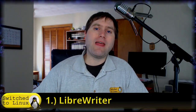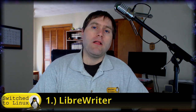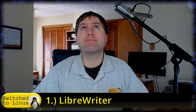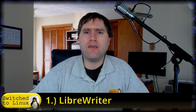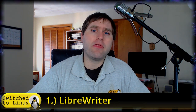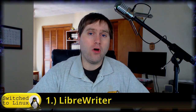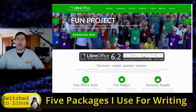Number one: LibreOffice — particularly LibreWriter is what I use. There are other packages you can probably use equally well, like WPS Office and a few others. I personally use LibreWriter because it has the most compatibility, the most robust community behind it, and is definitely the leader in the open source world with regards to office packages.